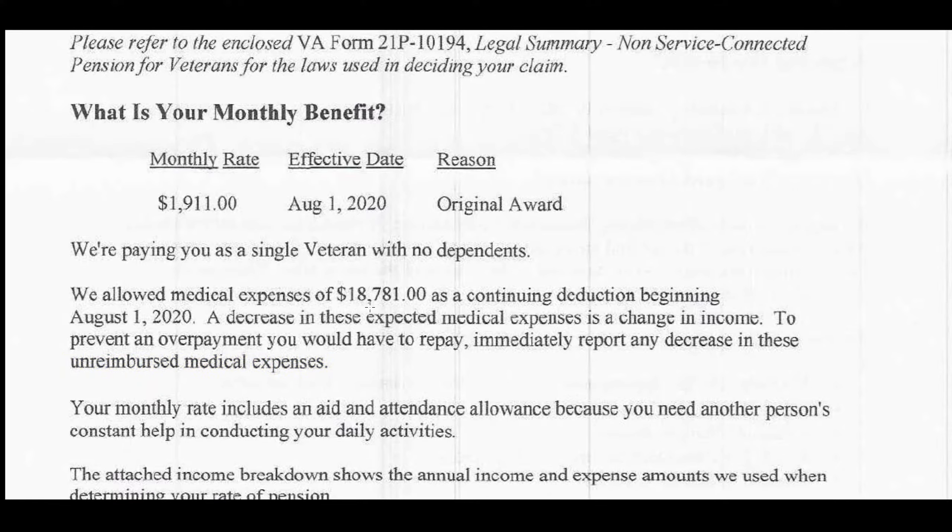In this case, we allowed medical expenses of $18,000 plus — that was basically his in-home care each month that they calculated. Veteran Caregivers pays for your care up front to get this number established. We paid his medical expenses up front, and when the VA approves you, the VA will pay us back. The VA pays the veteran, and then the veteran pays our fund back at zero interest.